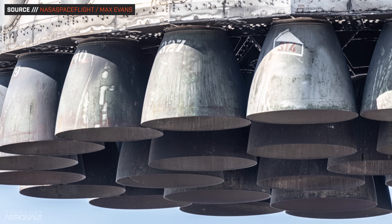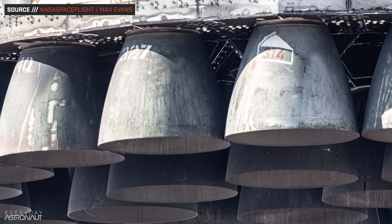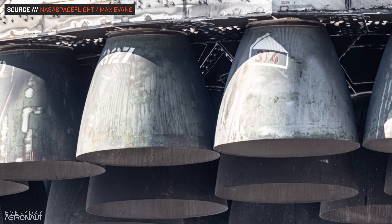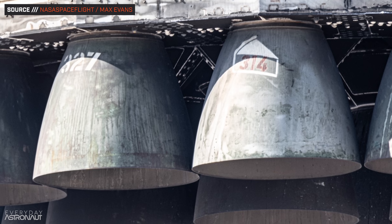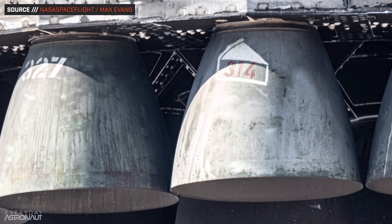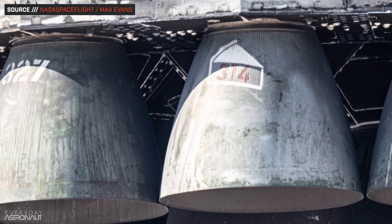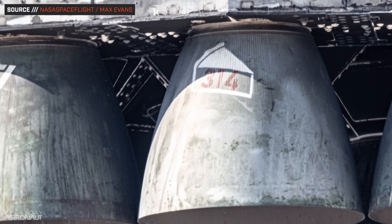Another fun milestone: the booster is re-flying one of the Raptor engines from Flight 5, specifically the Pyraptor, or Raptor 314 — the engine from the first-ever caught booster. Assuming it goes well, it will provide more data and confidence toward full booster reuse, which could happen this year, maybe even within the next few launches.